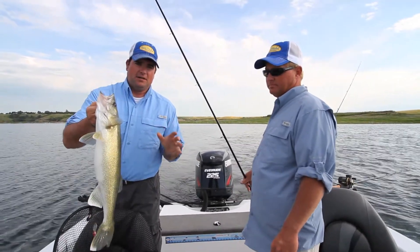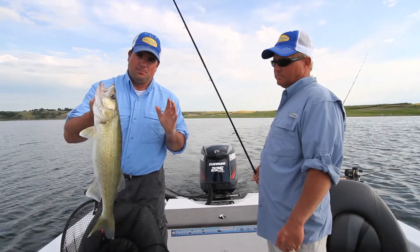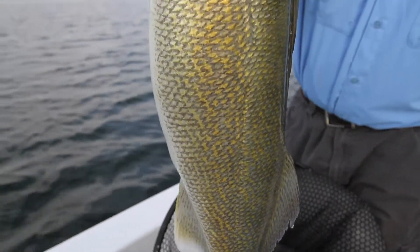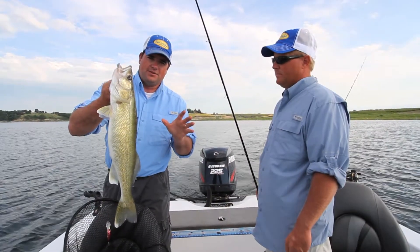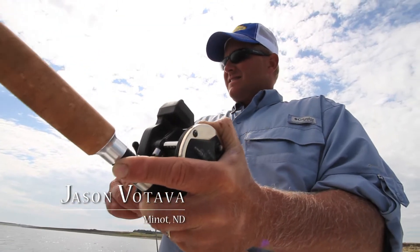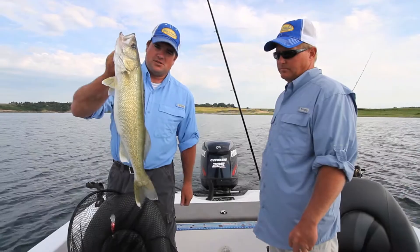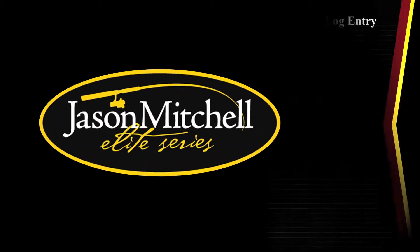On today's show, we're on Lake Sakakawea. Historically, this has been one of the best walleye fisheries in the entire nation. Through the 80s, this is one of the places to be. Mid-90s, this fishery boomed. We had a drought about five, six years ago. The fishery declined, and now the high water's back and so are the fish. This is a spot that's going to be on the radar for a lot of walleye enthusiasts in the next 10 years. Joining us today is Jason Vadova, one of the best fishermen on this end of the lake. He's been fishing this lake for years and shared a lot of great tips on how to fish this massive reservoir. Jason Mitchell Elite Series Rods brings you the daily log entry.